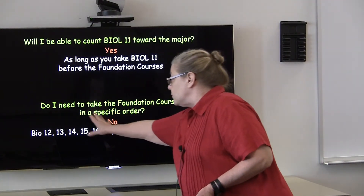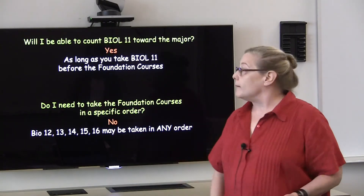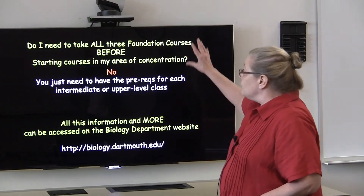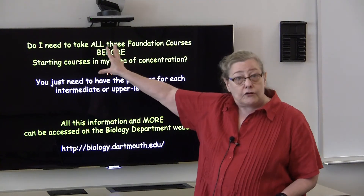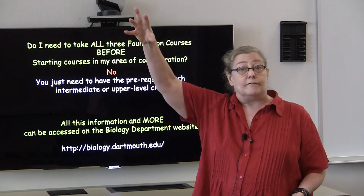Even though the foundation courses are numbered sequentially, you don't need Bio 12 in order to take Bio 13, and so on. Also, you do not need to take all three foundation courses before you move up to the intermediate and advanced tiers.